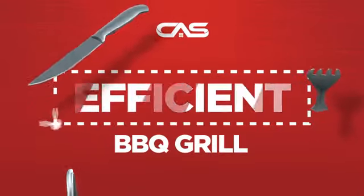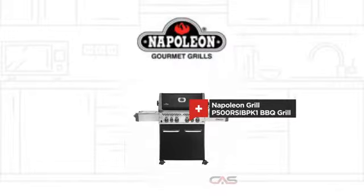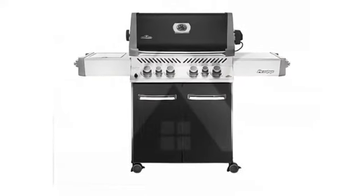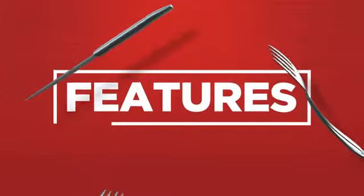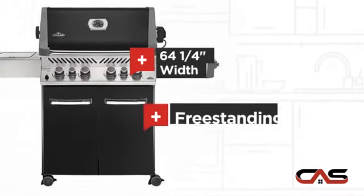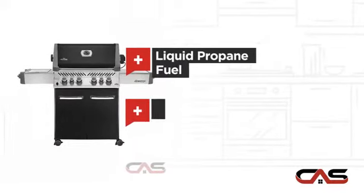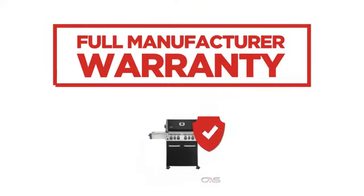Need an efficient barbecue grill? Try this barbecue grill model from Napoleon Grue. It offers many features: a spacious 64 and quarter inch design, freestanding design, liquid propane fueling and four burners, backed with a full manufacturer warranty.